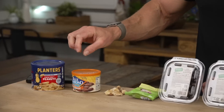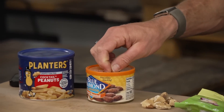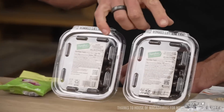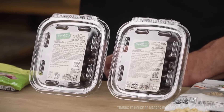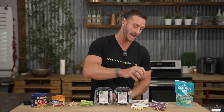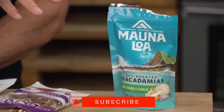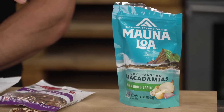Different nuts are going to do different things to my glucose. I'm wearing a continuous glucose monitor and I'm going to test a bunch of different nuts. I've got peanuts, honey roasted almonds, Brazil nuts, macadamia nuts, sugar-free versus regular chocolate covered almonds, hazelnuts, pecans, and a different macadamia nut that has unsavory ingredients like maltodextrin — just to show what happens there.